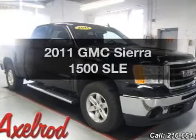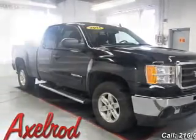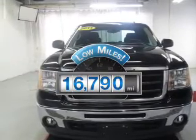Get noticed in this 2011 GMC Sierra 1500. Everything you need under one roof with this great vehicle. Get more for your money with this vehicle that features low mileage and dependability.